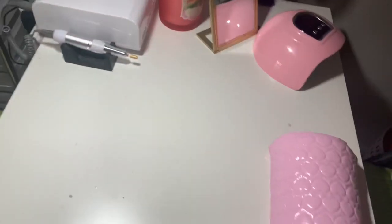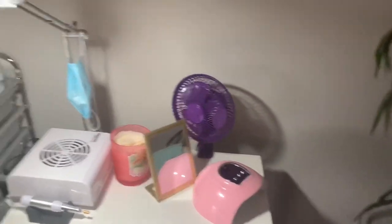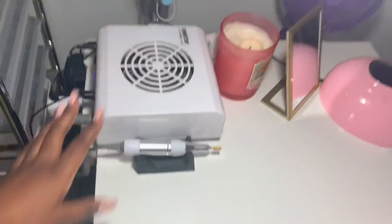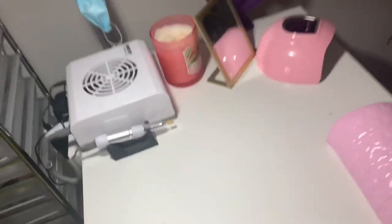Here I just have my hand rest, my LED lamp, and a fan — during the summer months it used to get really hot in here but I don't really use it right now. I also have this mirror I found, and here I just have my vacuum, my e-file, and my other e-files on the other end because sometimes I just use two.